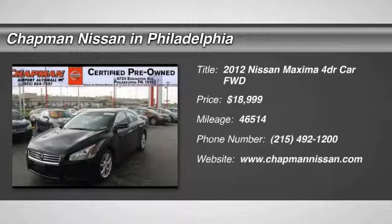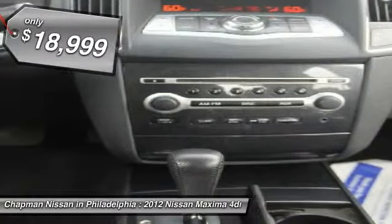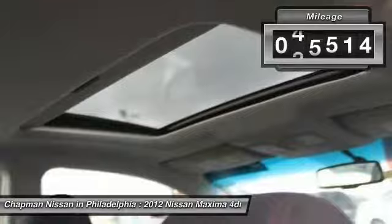This one owner, certified, 2012 Nissan Maxima 3.5 S has 46,514 miles. It is priced to sell at $19,488. It has a very popular super black exterior.